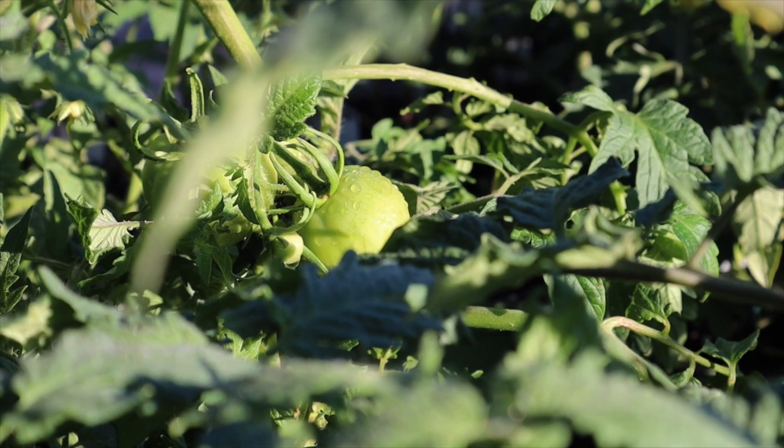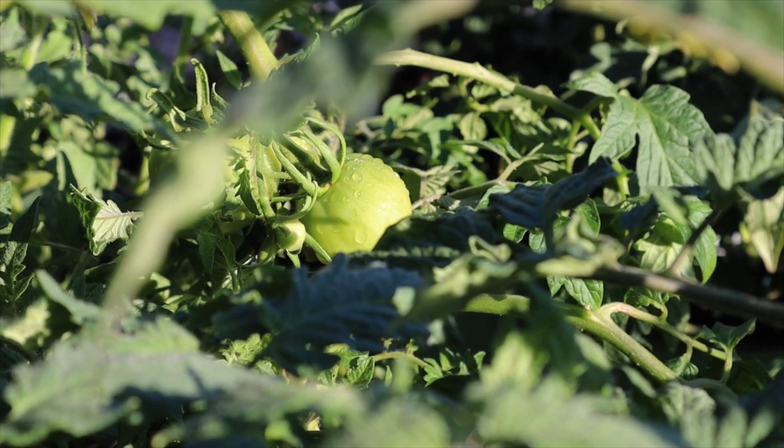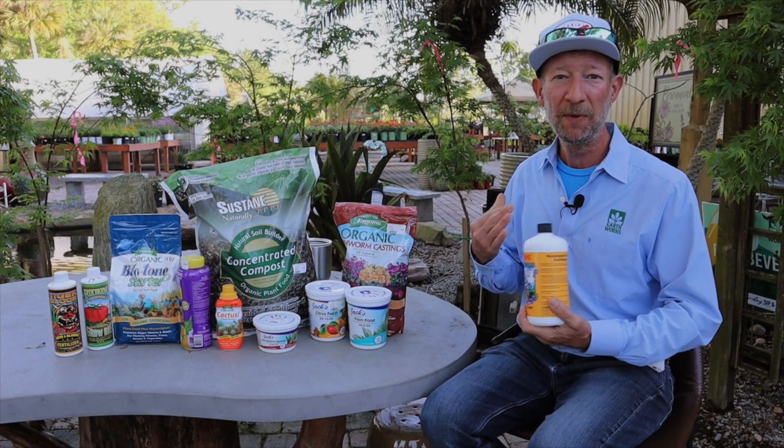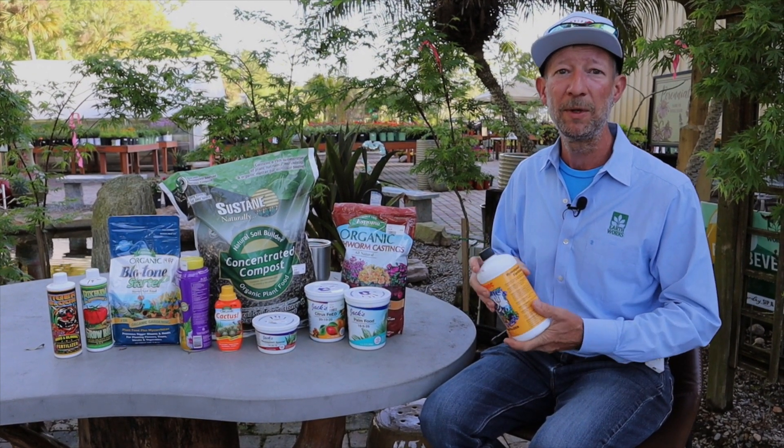for example with tomatoes and cucumbers and things like that. Feeding them regularly, consistently, weekly with a liquid is very important to me. And I get very good results by doing that.